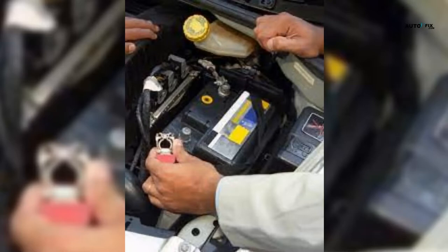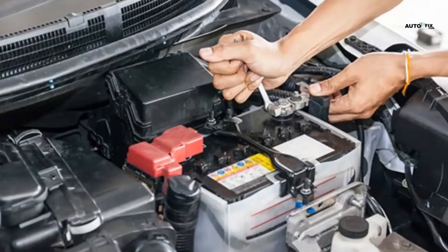A battery is required for every vehicle, and some cars require many batteries. Whether you've never replaced a car battery before or are looking for one right now at a store's auto parts section, you might be surprised. Would you like to learn about the different types of batteries and their weights? Keep watching to learn more about this topic.